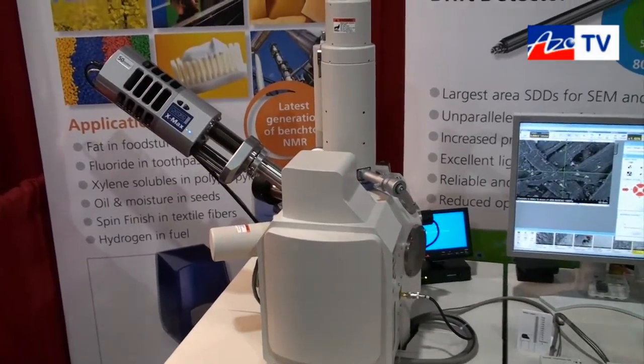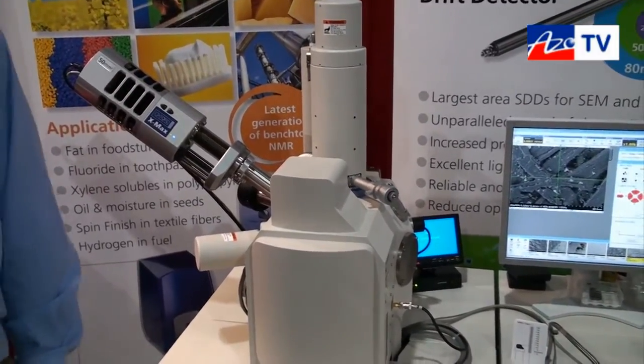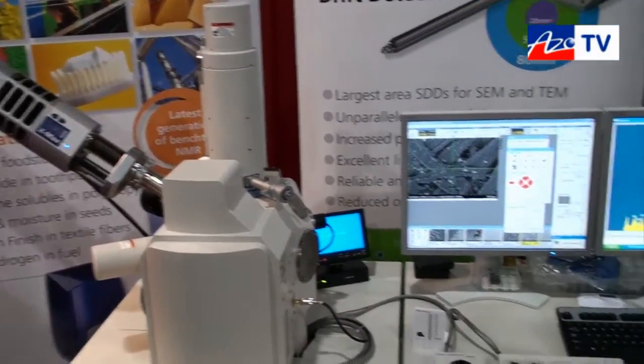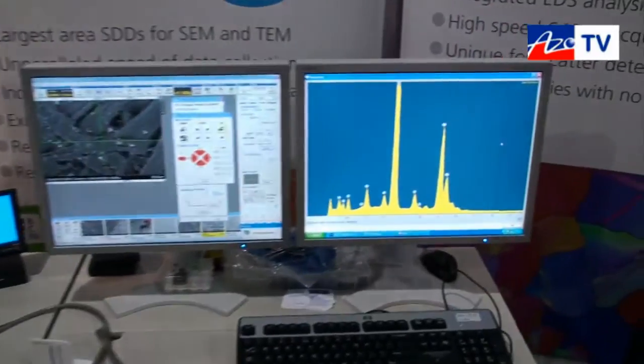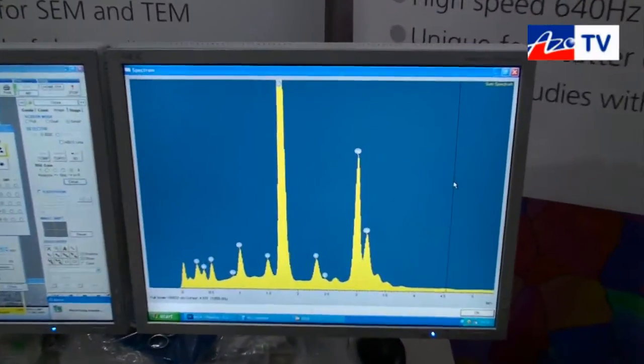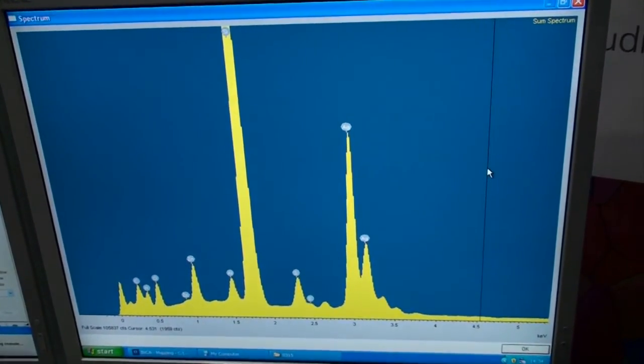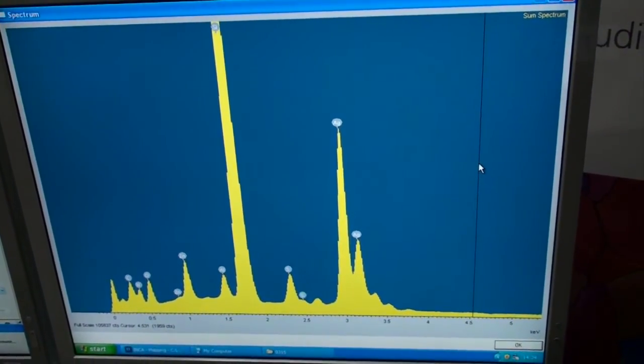The X-Maxx 80, which is one of the variants of the X-Maxx, will collect the most counts available. It produces spectra as you can see over there — this is a typical spectrum from the system, showing the elements that it's found. It's basically looking at energy dispersive analysis on the SEM.